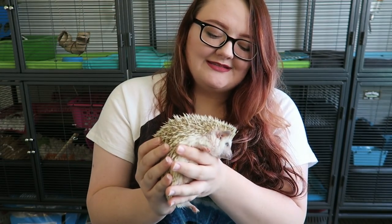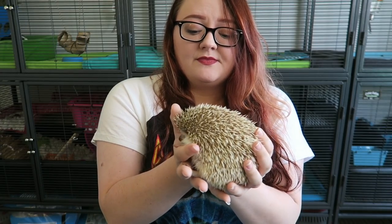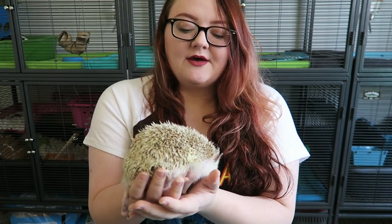As you can hear, Draco's huffy, but he is not completely balled up. He's doing well — he's used to this, he's used to being out of the cage, he's used to being around me — and that's from me holding him like this all the time. You just want to make sure that they know who you are and that they're used to being passed from hand to hand and things like that.